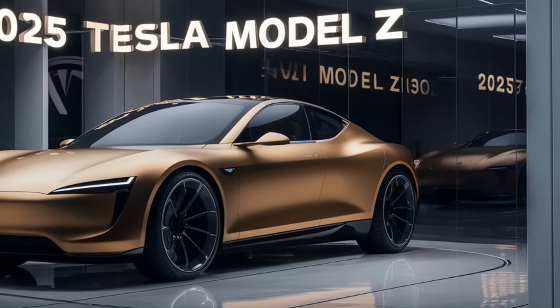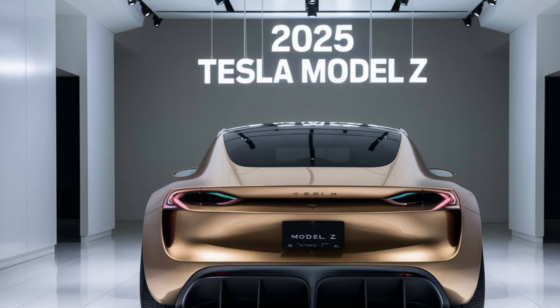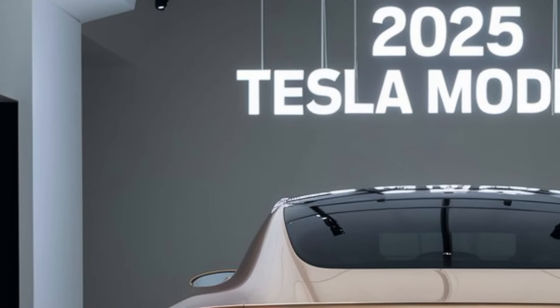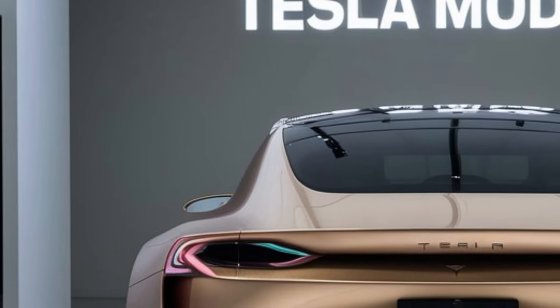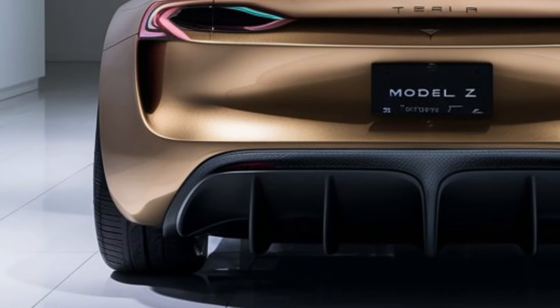First off, let's talk about design. The 2025 Model Z boasts a futuristic aesthetic that's both bold and refined. Its aerodynamic body features sharp lines and a low, aggressive stance, giving it a dynamic and modern look. The vehicle is built with advanced materials to ensure a lightweight yet durable structure, contributing to both performance and efficiency.